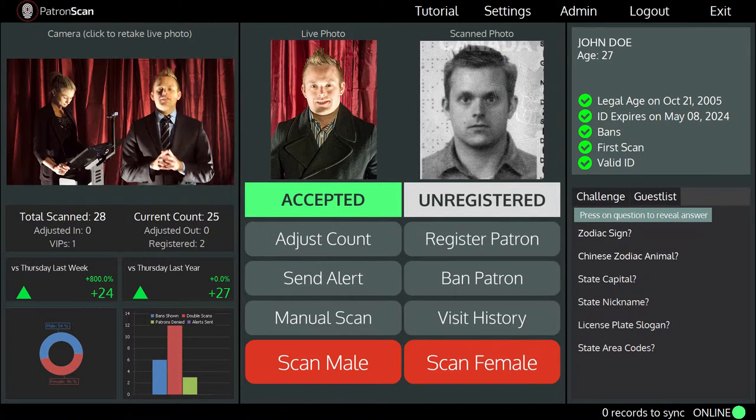PatronScan will also send you a text message every 30 minutes, updating selected staff and management on the guest count and gender mix. The next day you will receive a detailed report about the patrons that came into your venue.